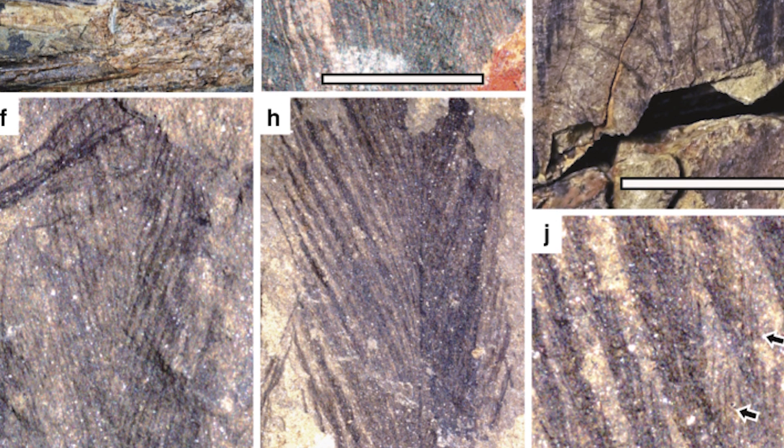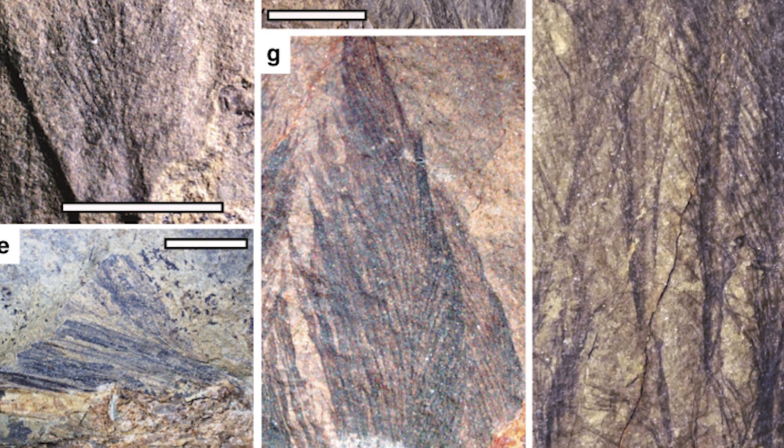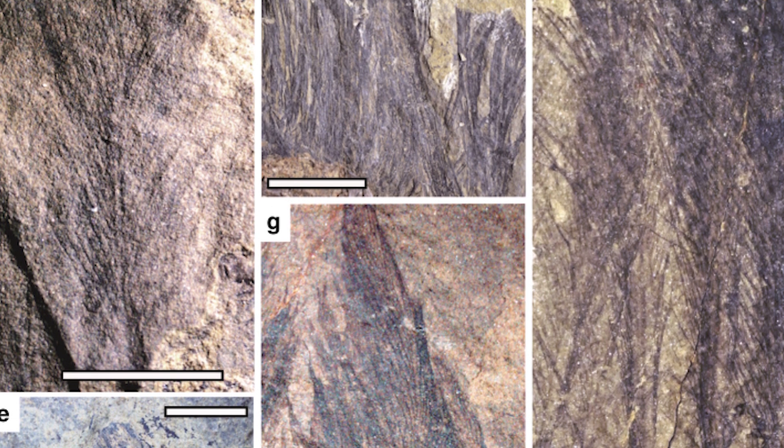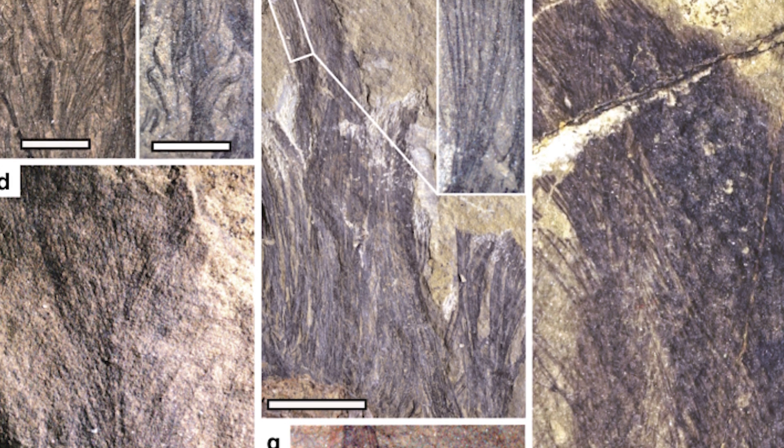A lot of them were very long, having some of the longest feathers known in their group, and are even more impressive in that they preserve nanostructures within them, which were analysed and found to be melanosomes — the organelles that in life give feathers their colouration.